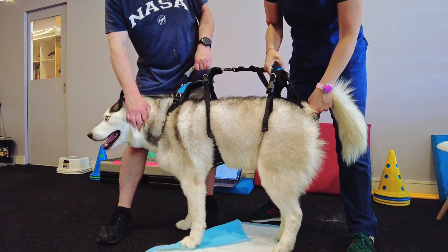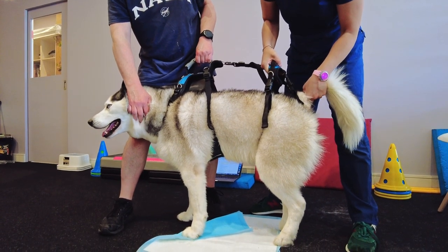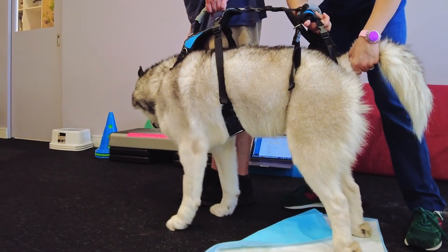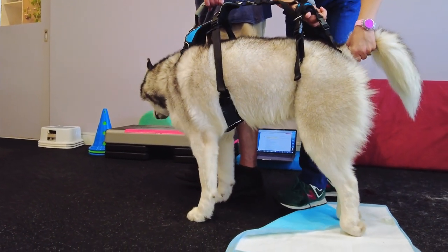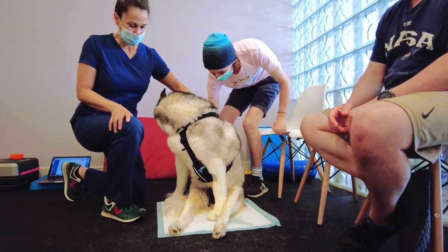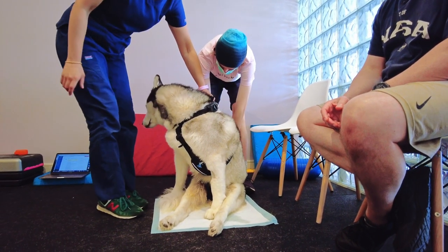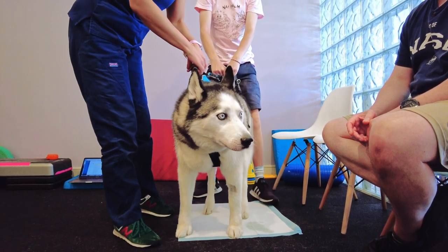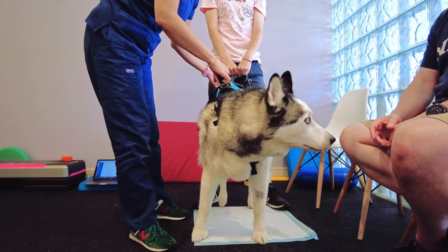CT and MRI confirmed that Obi had a spinal stroke which initially caused paralysis in both hind legs. He also had trouble controlling his bladder and bowel. His injury meant that he was fully dependent on his owners to move and to toilet. You can see a very abnormal sit here.